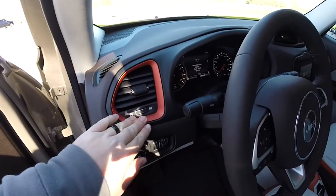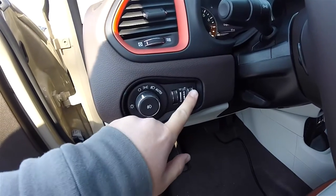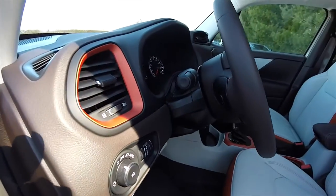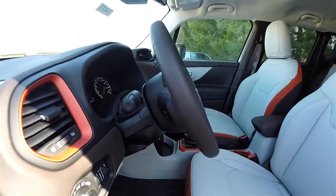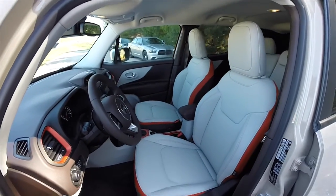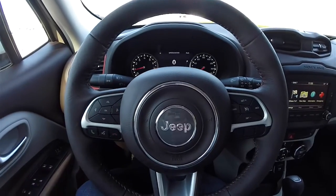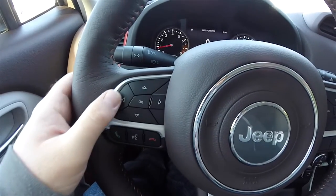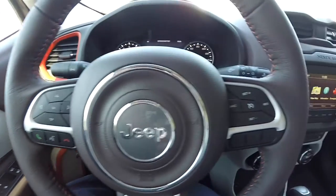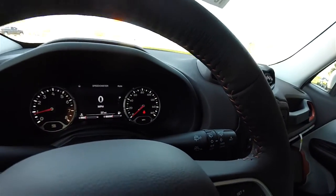On the dash panel, the anodized orange continues. You have automatic headlamps and fog lamps, ambient lighting, and instrument panel dimmer. There's also a leather-wrapped tilt and telescoping steering wheel with integrated audio controls, reconfigurable cluster controls, UConnect Bluetooth controls, and the steering wheel also has the tangerine accent stitching.